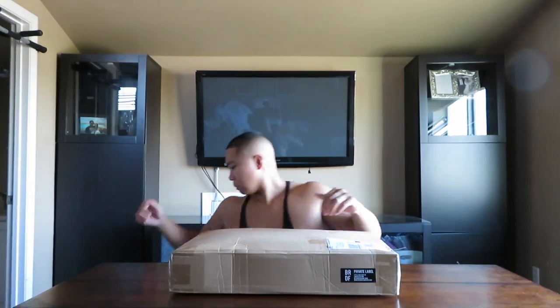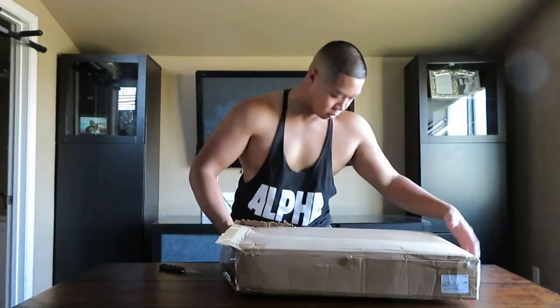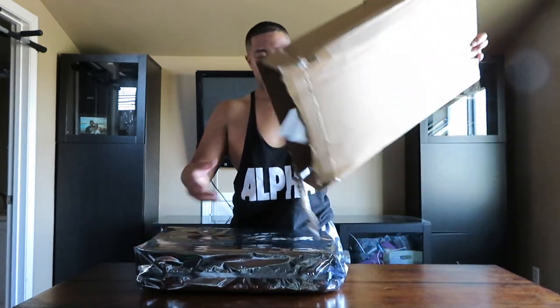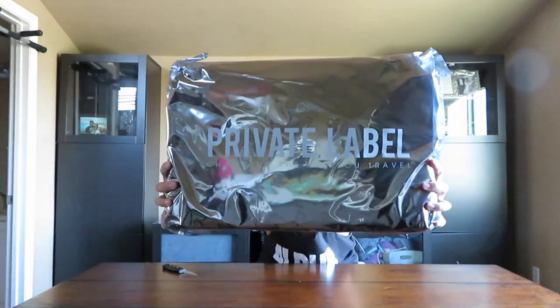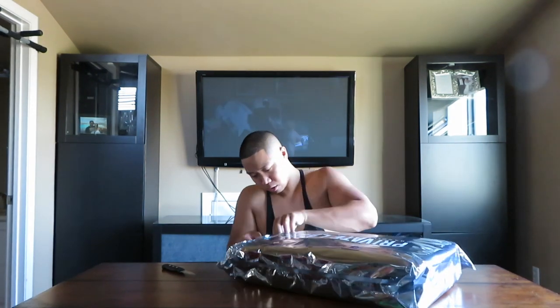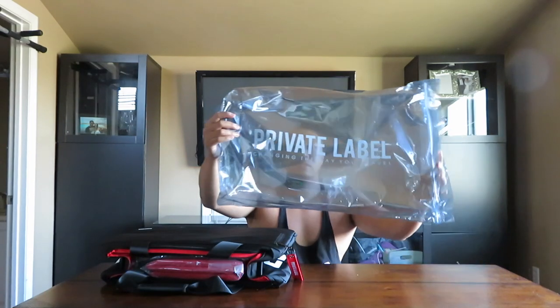This company is called Private Label — they're a company that caters to sneakerheads like myself. Let me get my knife and let's go ahead and unbox this thing real quick. Here's the labeling on the box: 'Private Label — changing the way you travel.' That's what the bag says.